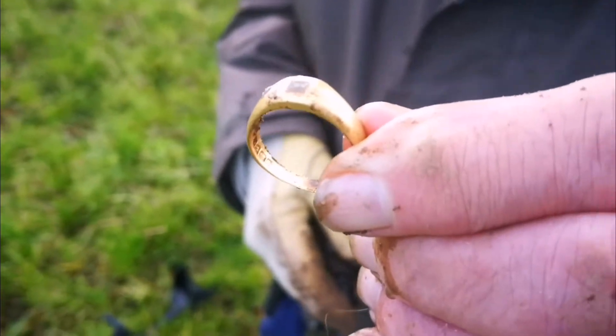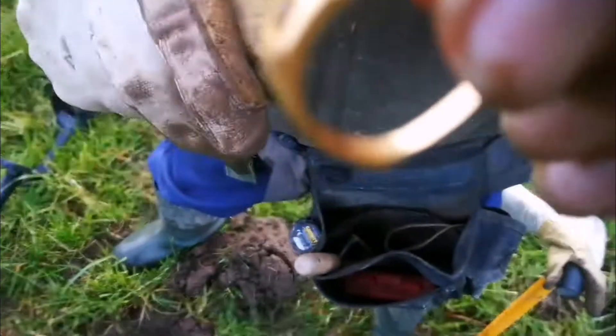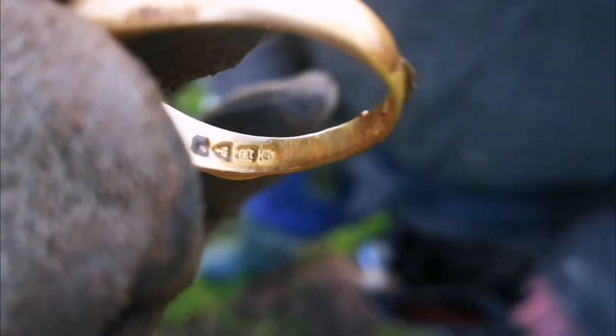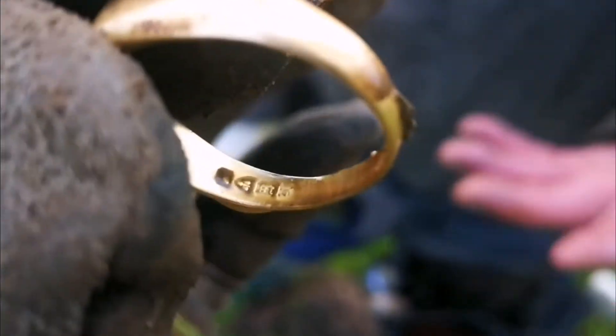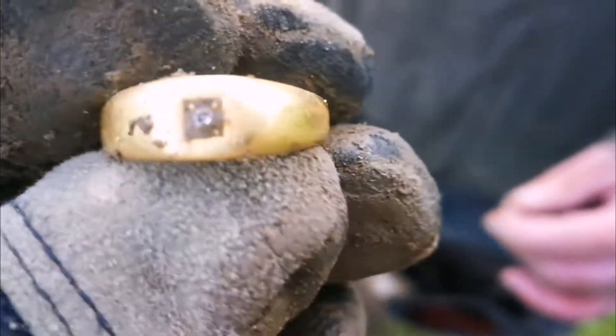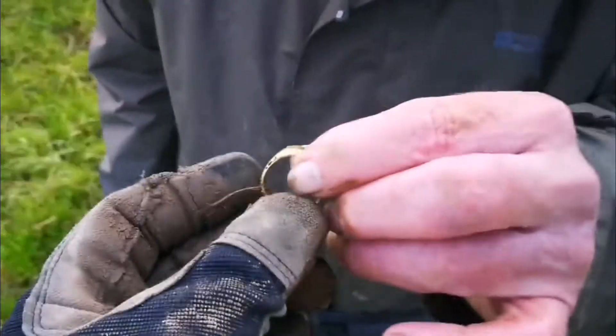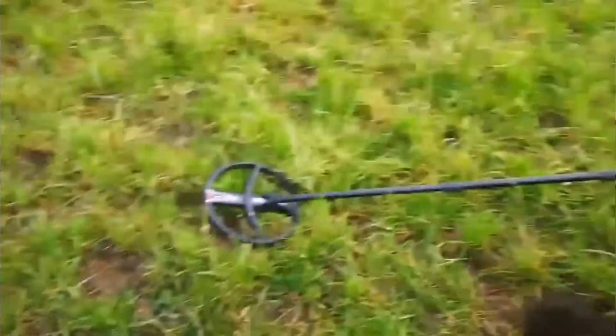First gold this year! Any markings on it? Yep — inside there's a hallmark. Let's see if we can get the camera to focus. It's got a signet in it, got a diamond — probably is. Well done Bob, smiles all around! Now a gold coin would be nice.